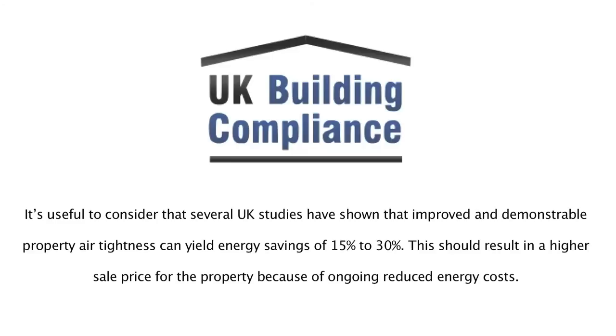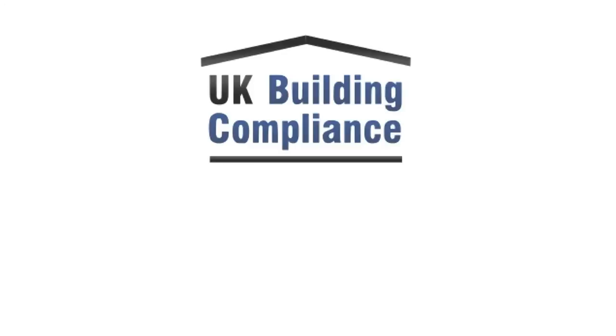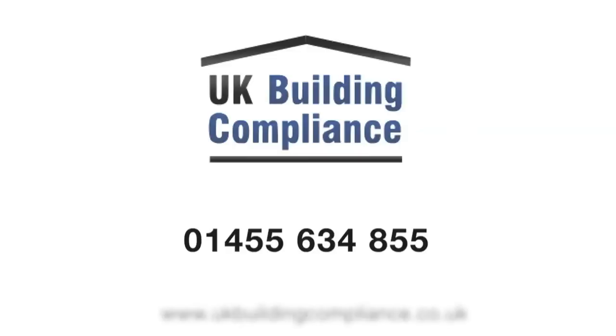If you would like to book an air tightness test, or have any questions, please call our office on 01455 634 855.